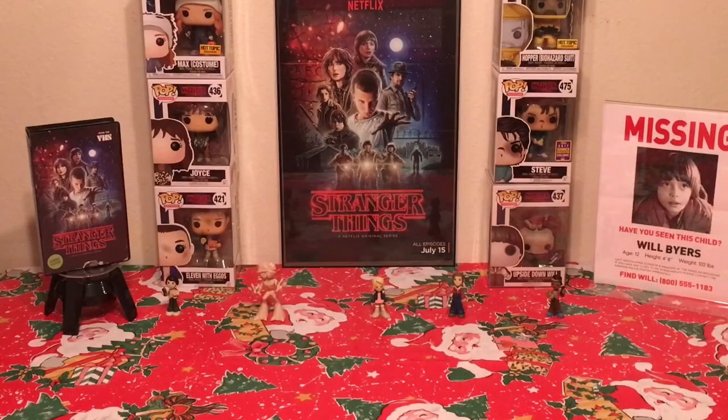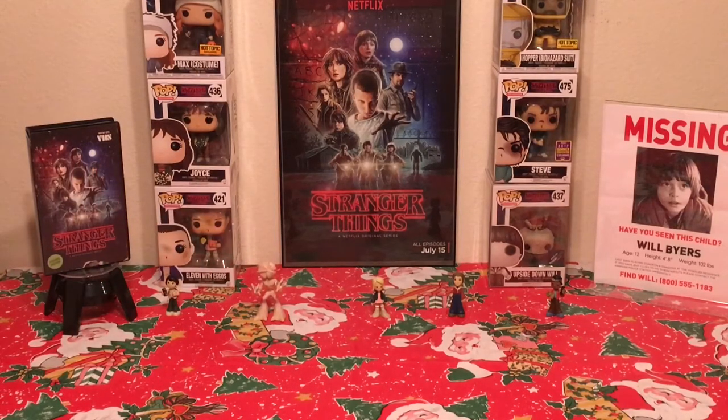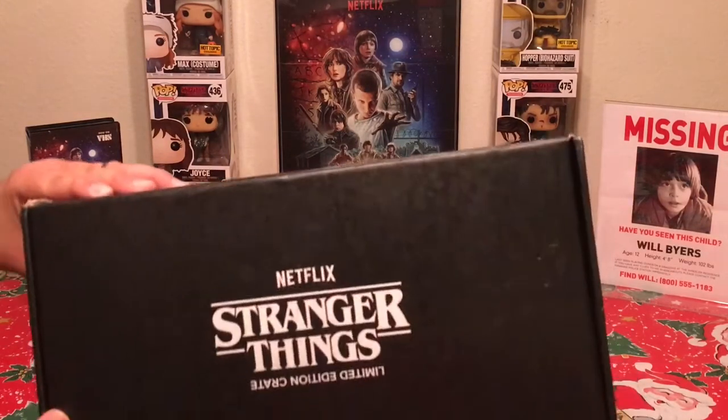What's up everyone, this is the Pop Culture Junkie back again and I have a special unboxing to share with you today. We're not doing a typical subscription box unboxing — instead we're doing one of these specialty boxes brought to you by Loot Crate. I'm sure you can already tell by the lovely display I've set up what we're going to be talking about.